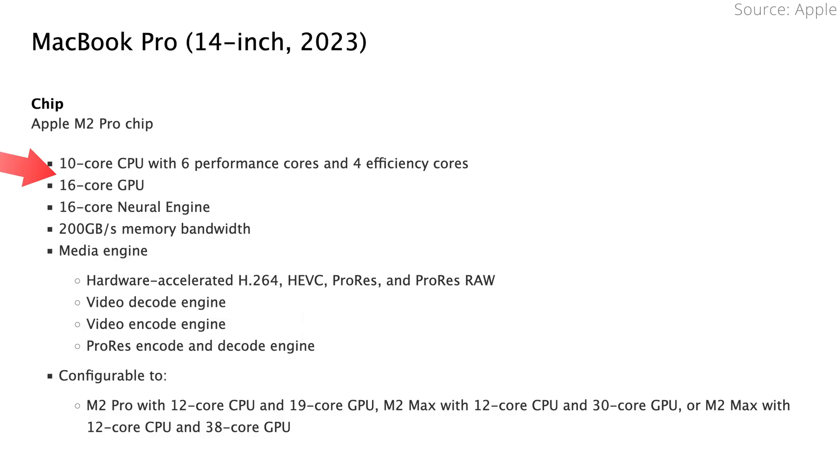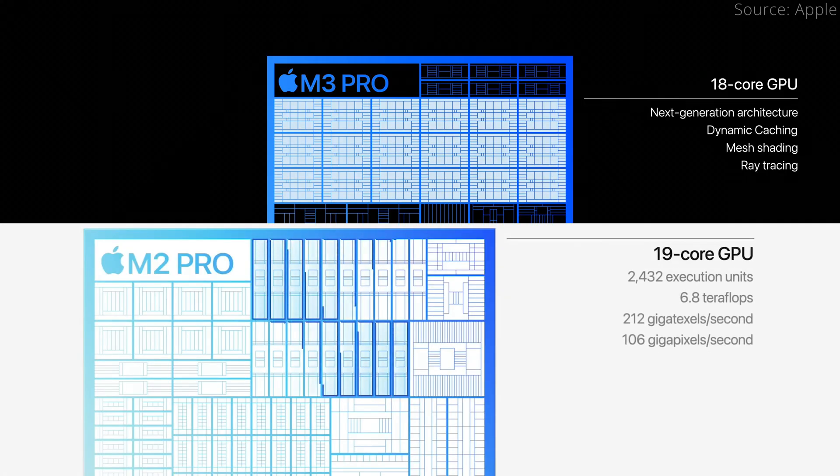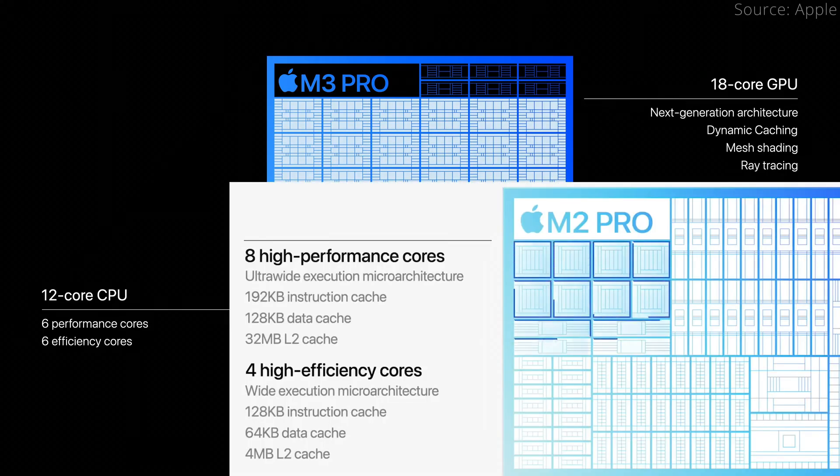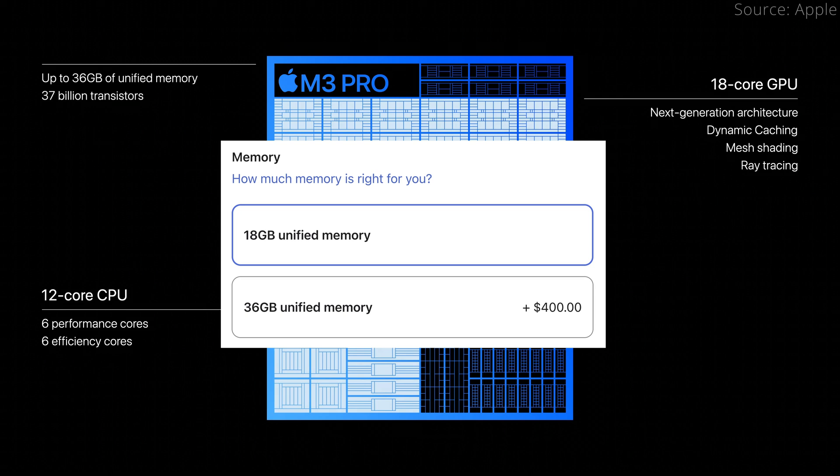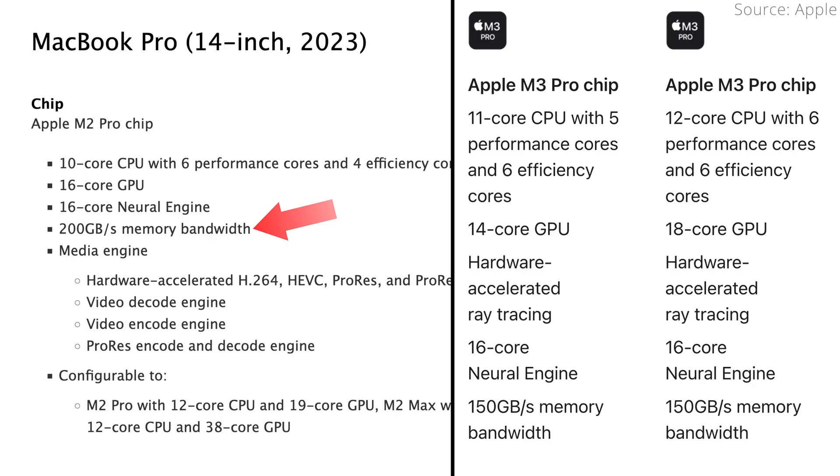That's compared with a 10/16 config on the base M2 Pro, or a 12/19 config with the upgraded M2 Pro chip. Notably, the M3 Pro has fewer GPU cores than the M2 Pro, and on the CPU side, the M3 Pro actually has 6 performance and 6 efficiency cores, which is worse than the M2 Pro's 8 performance and 4 efficiency cores. The M3 Pro supports either 18 or 36GB of unified memory compared to the M2 Pro's 16 or 32GB. However, the M2 Pro had 200GB/s of memory bandwidth, while the M3 Pro only has 150GB/s — another spec reduction.